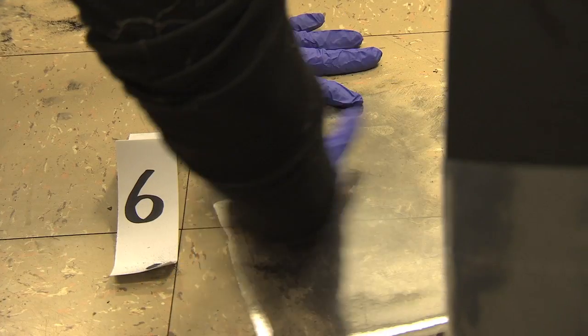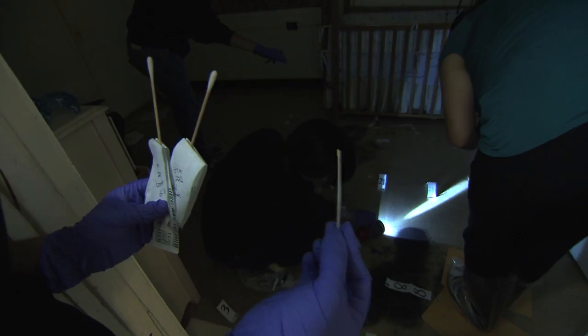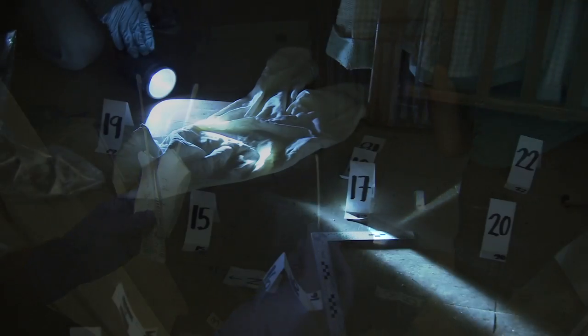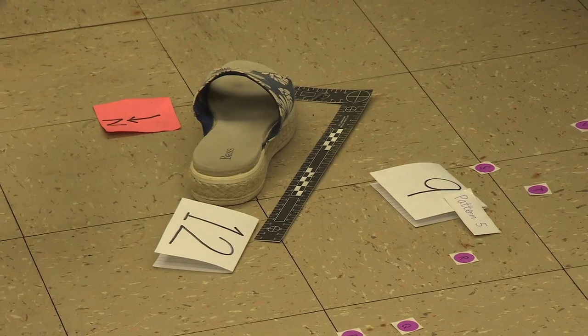That evidence can be like footprints — dusty footprints, for example, inside the house — or bloody footprints. They have an entire day to process, document, photograph, and record evidence. Their goal, like real homicide investigators, is to figure out how this crime unfolded.